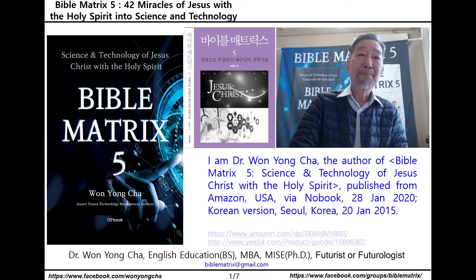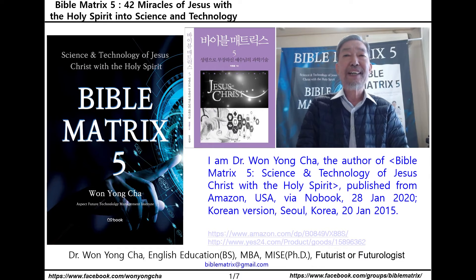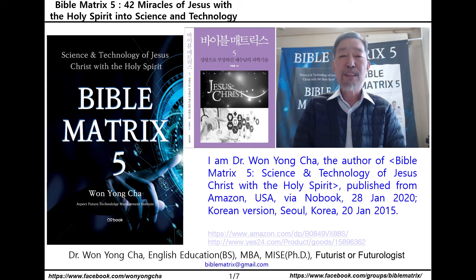Hello everyone, I am Dr. Won Yong Cha, the author of Bible Matrix 5, Science and Technology of Jesus Christ with the Holy Spirit.